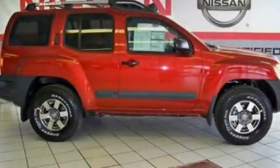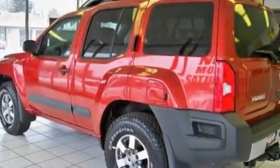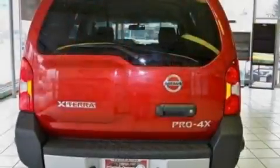This is a 2011 Nissan Xterra, built with trails in mind. It features a 4.0-liter six-cylinder engine and an automatic transmission.